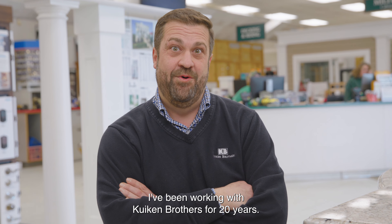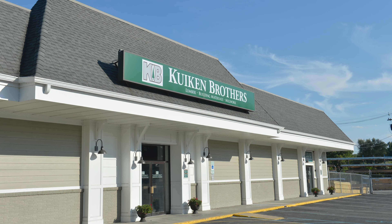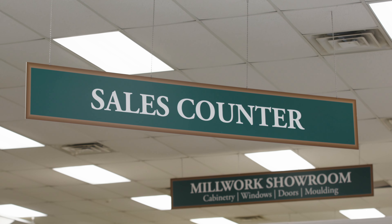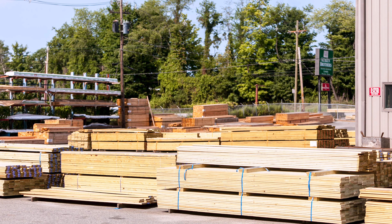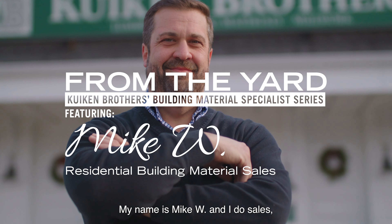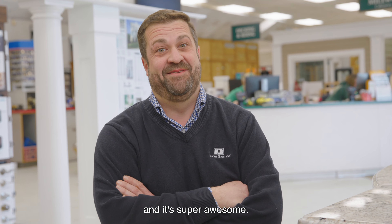I've been working with Keuken Brothers for 20 years. My name is Mike Waitson and I do sales — residential building supply sales. And it's super awesome.